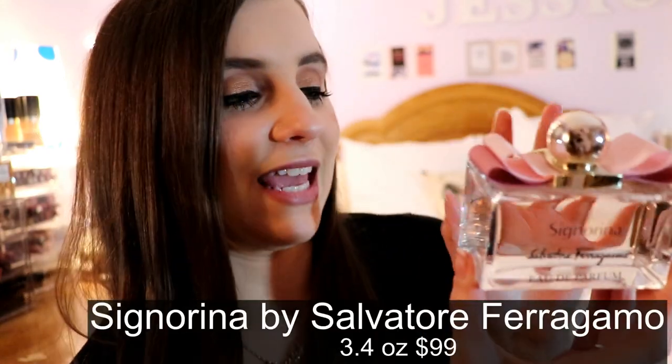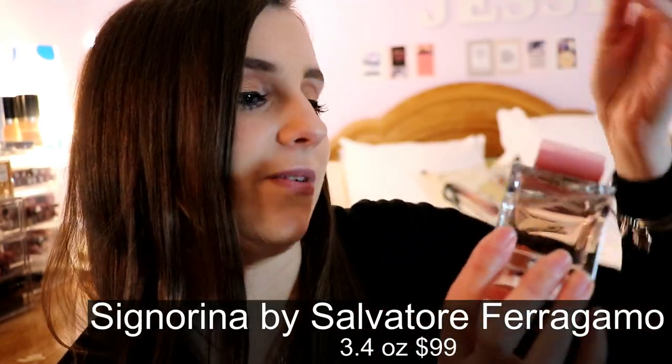Next is Signorina by Salvatore Ferragamo, an eau de parfum. It is a lighter eau de parfum, so if you're sensitive to perfume this might be a good one. I wouldn't say it's one of my favorites, but it's definitely very pretty, very feminine, very girly. A teenager could definitely wear this.